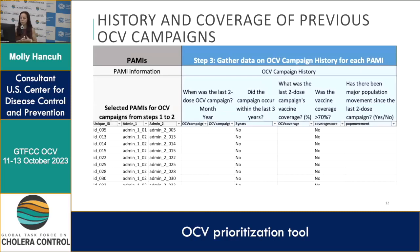Next we have data for the OCV campaign history for each PAMI, with each line representing a PAMI including the higher admin levels. Countries collect data on the last two-dose OCV campaign — both month and year — and the next column will automatically update to yes if it's been within the last three years. Available coverage can be either admin coverage or PCC, whichever is available, and the next column will automatically update if it is above 70 percent.